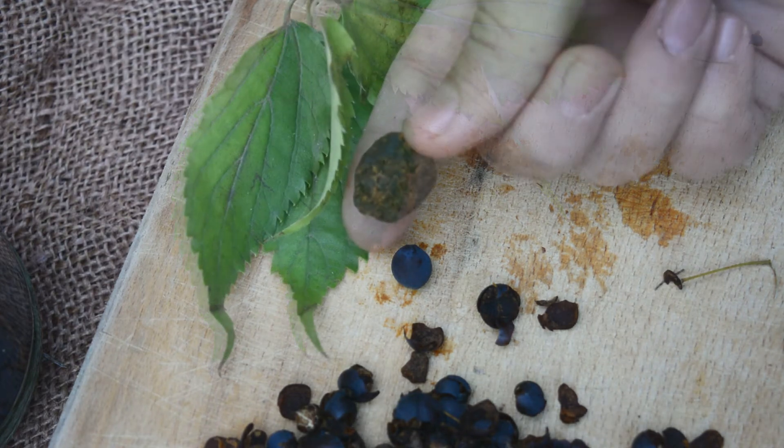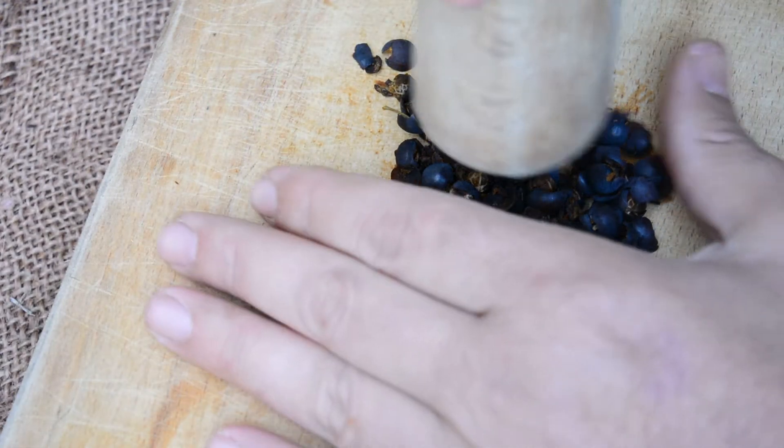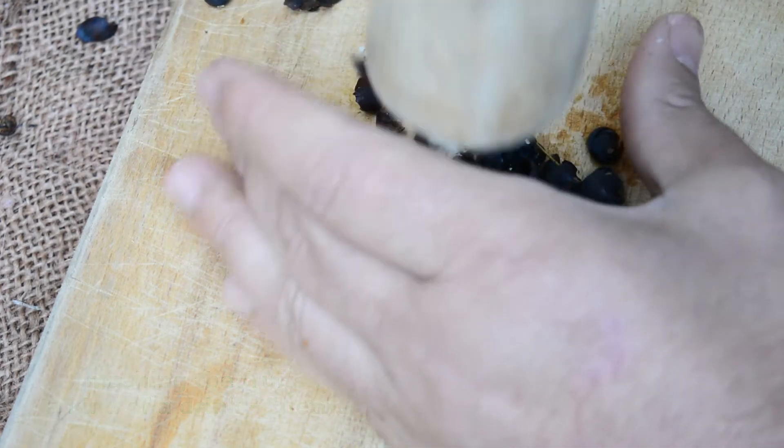Another way to consume them, and much faster, is to make a drink. In this case, I mash the whole fruit, add a little water, shake and drink. The taste is very acceptable — I would say mildly sweet.